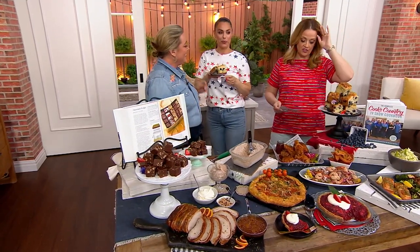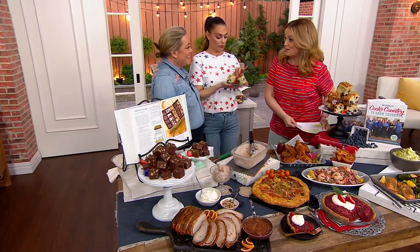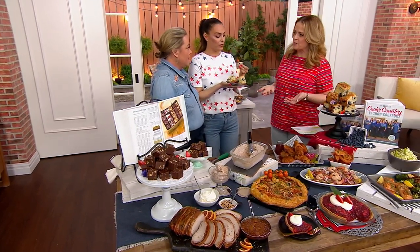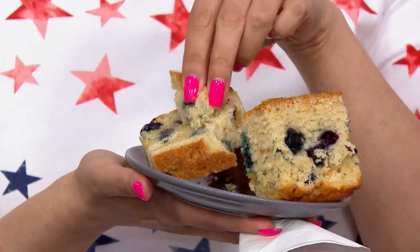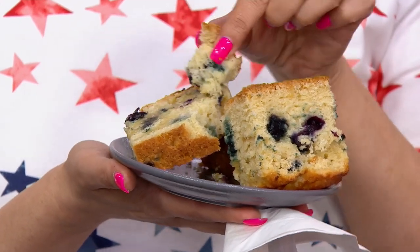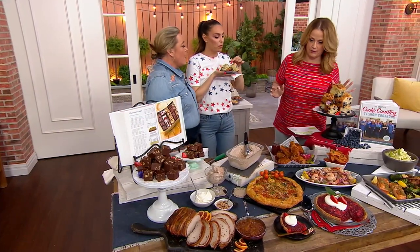It's on three easy payments of $26.67. This is such a great gift for anybody that likes to cook, anybody that's learning. My daughter-in-law asked if I had any recommendations for what to get her dad who loves to cook — he got the 15th edition for his birthday.